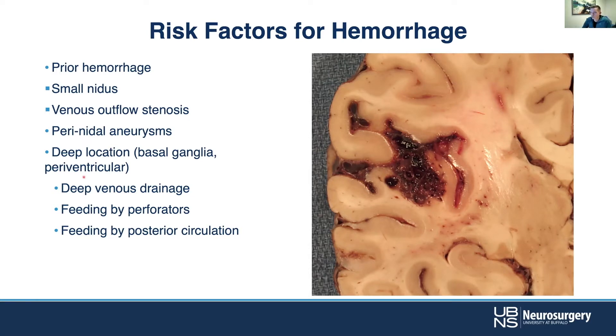Deep location — periventricular and the basal ganglia — deep venous drainage into the galenic system, feeding by perforators which can be small and tortuous, and some significant functional structures such as the thalamic perforators. And finally, any feeding by the posterior circulation that portends higher risk as well.